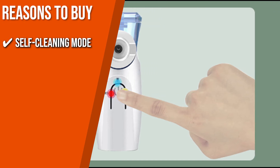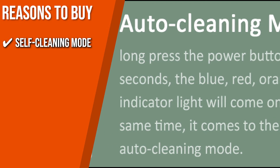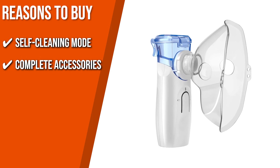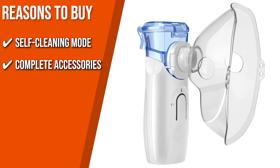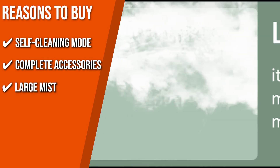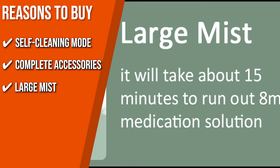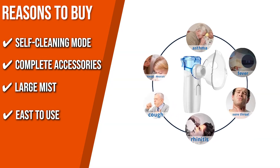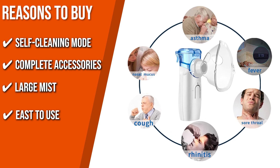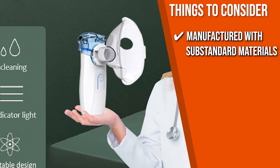The team recommends this purchase based on the following. Self-cleaning mode: The portable nebulizer has the ability to remove any remaining liquid, keep the nebulizer from becoming clogged, and keep the spray performance at an optimal level. Complete accessories: Masks for children and adults, as well as a mouthpiece and a USB cord, are included in the package. Large mist: It will take you around 15 minutes to deplete 8mm of medicine solution, and you can save a trip to the hospital as a result of deep lung installation. Easy to use: Guaranteed to be a user-friendly product, it is perfect for the elderly and kids — to activate it, all you have to do is push the power button. The thing you should know before you buy is that it is manufactured with substandard materials.